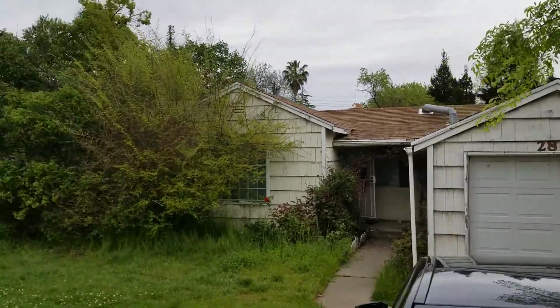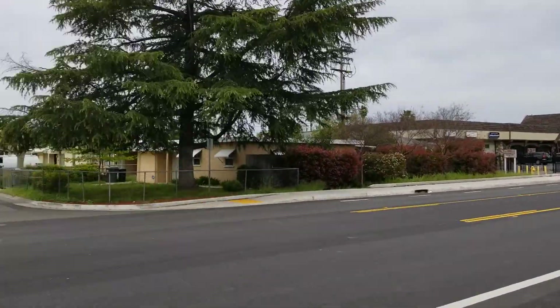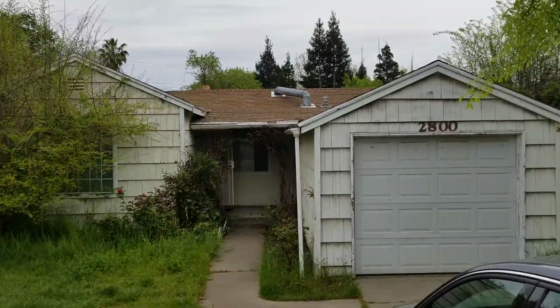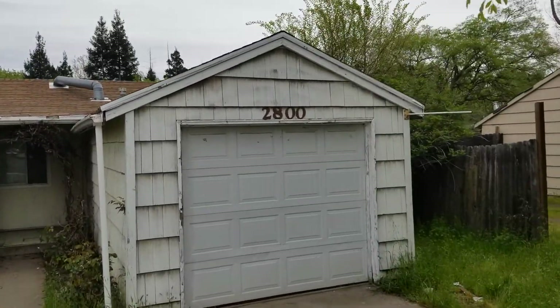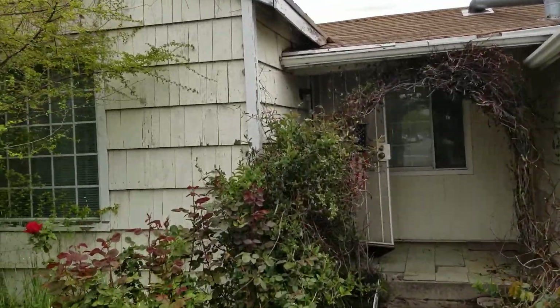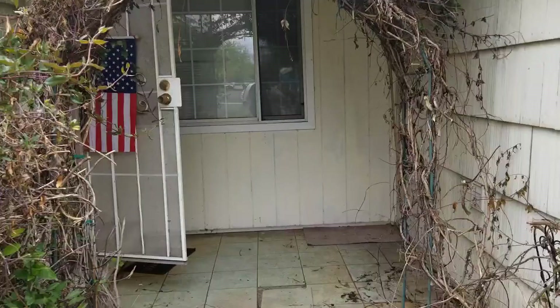We're here at 2800 Howe Street, main street here, right across the street from a strip mall. I'm going to go in. The property needs some outside work, but the inside actually is in great condition — just landscaping.